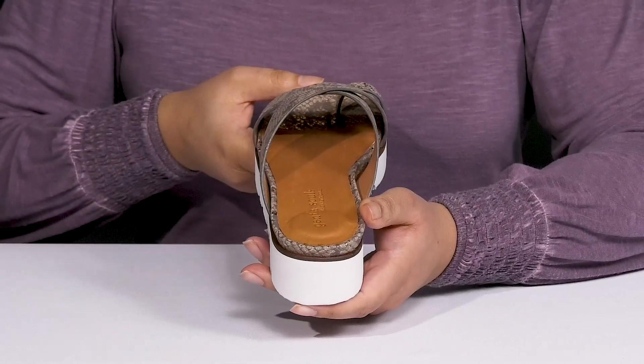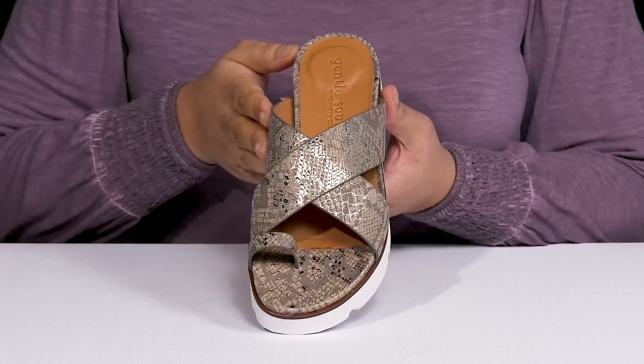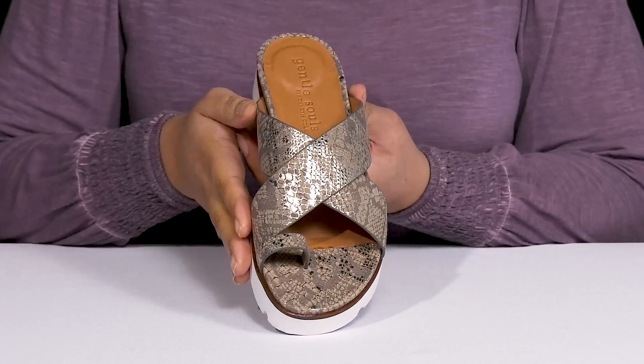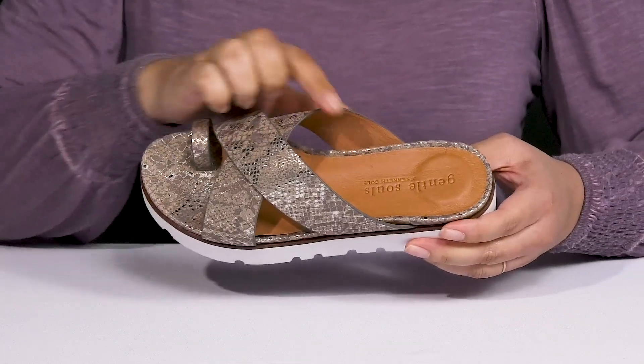They have an all-over embossed snake print with some metallic details, giving you a wild and trendy style you'll want to show off all throughout the warmer months.